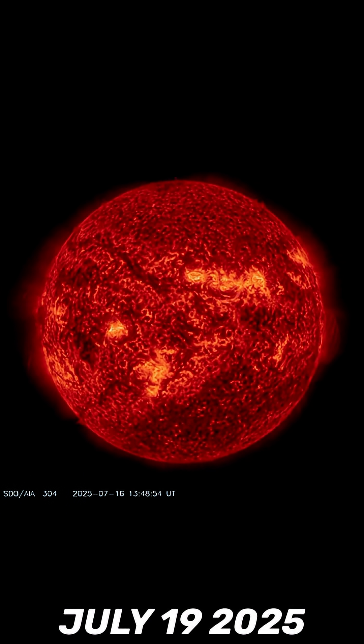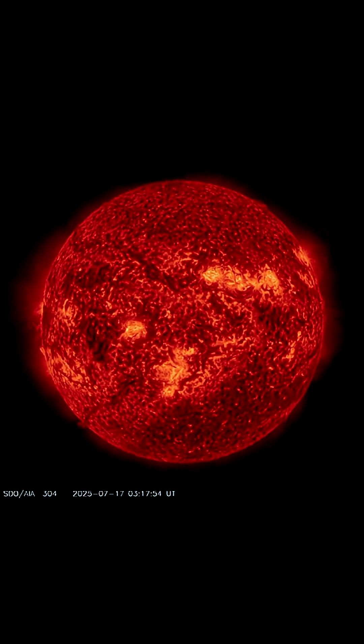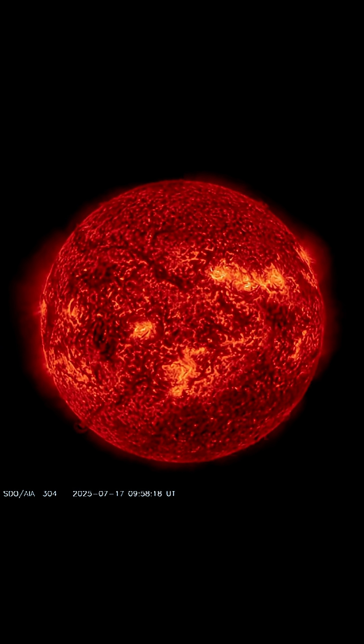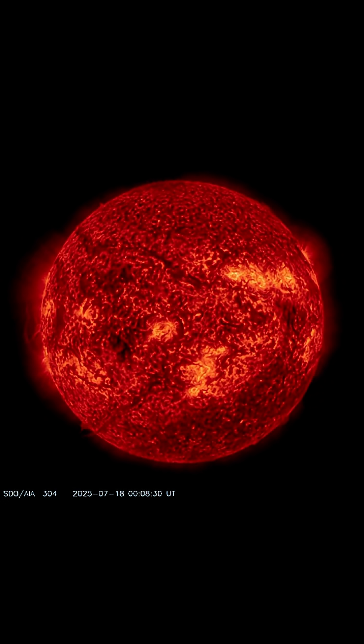Our sun today for July 19th, 2025. Welcome to another surviving day on the planet. Over the last couple of days I've shown you multiple sunspot regions. Right now we have 11 Earth-facing sunspots.